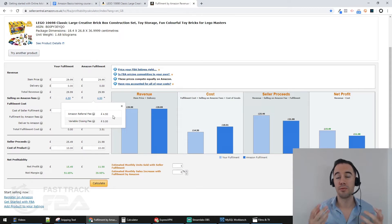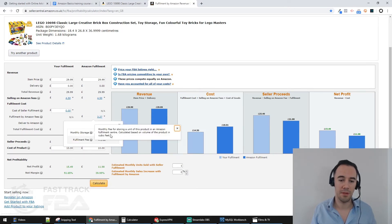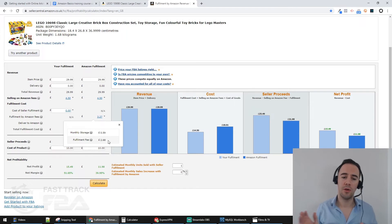Under Amazon selling fees, there's a referral fee — the fee you pay Amazon for the privilege of selling on their platform, generally around 15%, showing as £4.50 here. Then there's the Amazon fulfillment fee and monthly storage fee, showing as £2.16. But here's the really important point: if you're selling within the European Union, Amazon will add VAT on top of these fees — in the UK that's currently 20%.